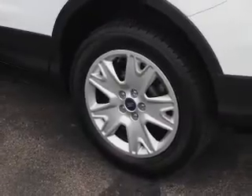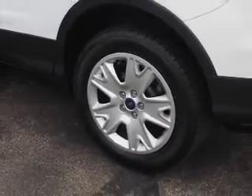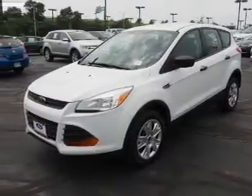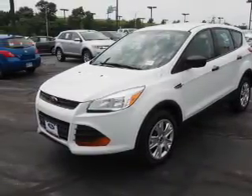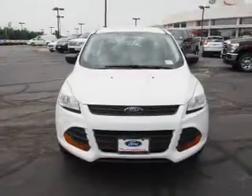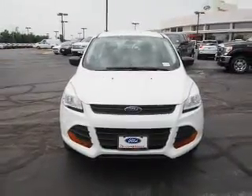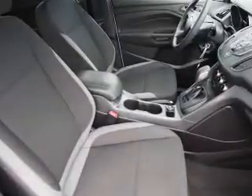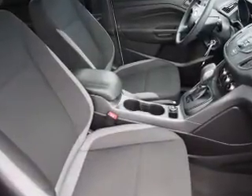Inside you'll find steering wheel controls, curtain head airbags, front airbags, side airbags, side impact door beams, child safety locks, cruise control, a trip computer, child restraint seats, and an anti-theft system.